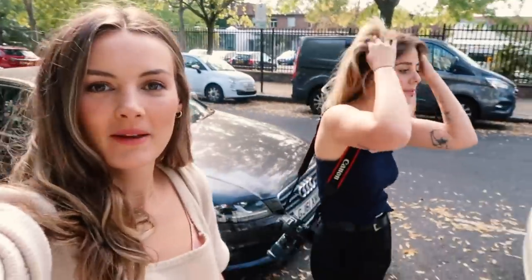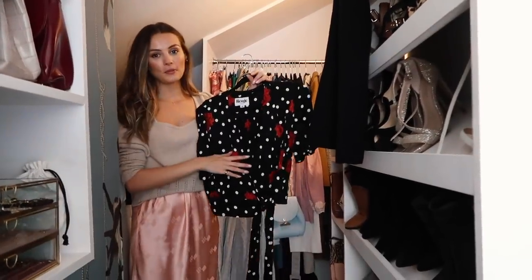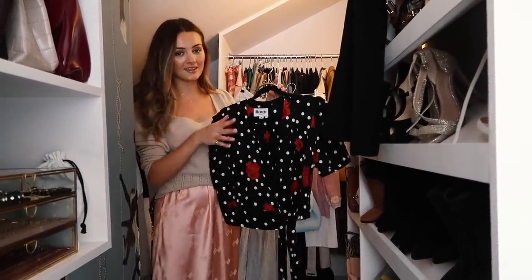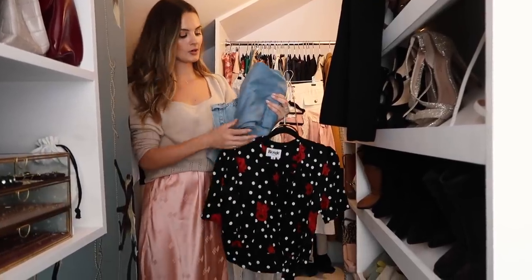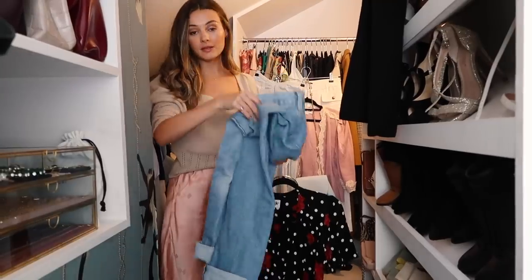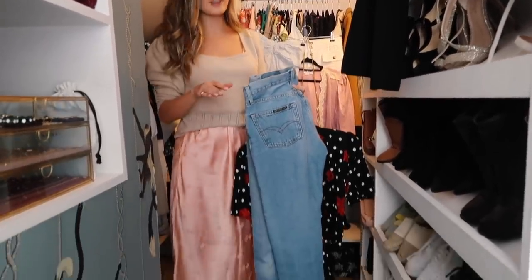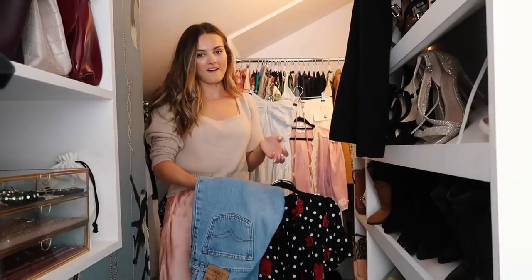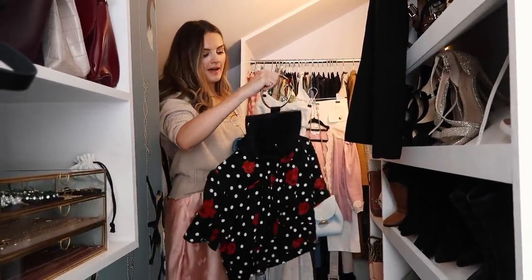Outfit number one is complete. For the next outfit, I'm going to wear this top that I'm obsessed with — you've probably seen me wear this already because it is my favorite top at the moment. This is also by Rouge — I'm a massive fan. I'm going to pair that with some jeans I found on Etsy, second-hand vintage, by Replay. No joke, they are like the best-fitting jeans I think I've ever worn. I bought them online on Etsy, never tried them on — a complete gamble — and I've just been wearing them non-stop. These jeans are a must for autumn and winter.